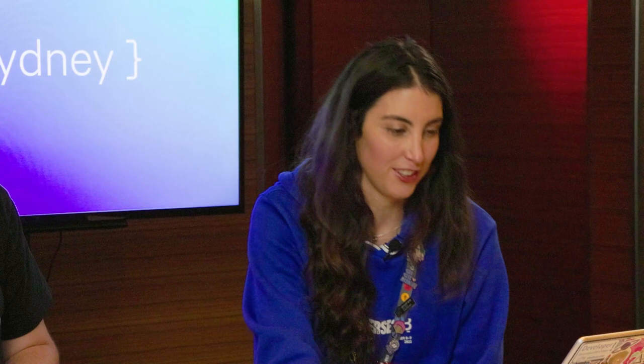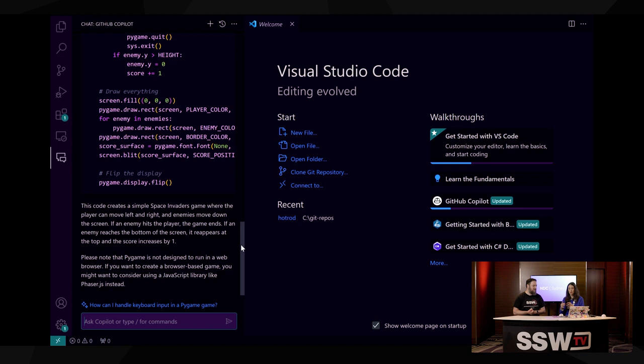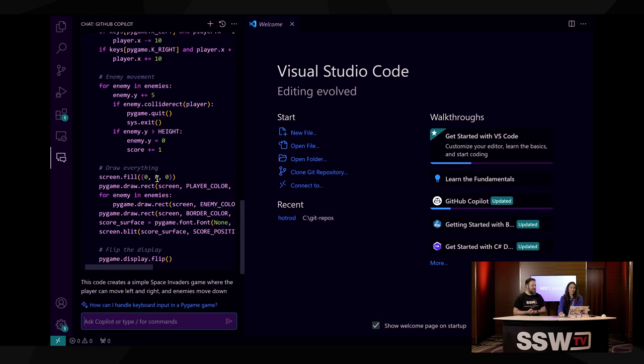Some things I want to show you that are a bit more interesting when it comes to coding. A lot of people have been using GitHub Copilot chat to explain their code and write features. But what I wanted to talk about was some of the ways you can hack GitHub Copilot to get the right answers. So if we're creating — it's actually got this sitting here from the last time I asked how to do it.